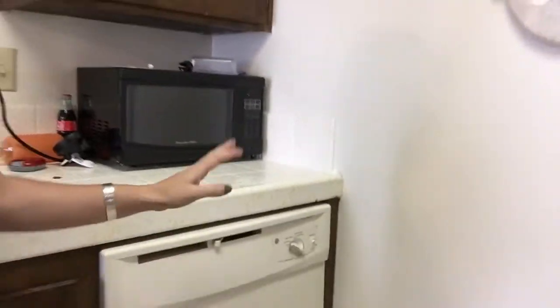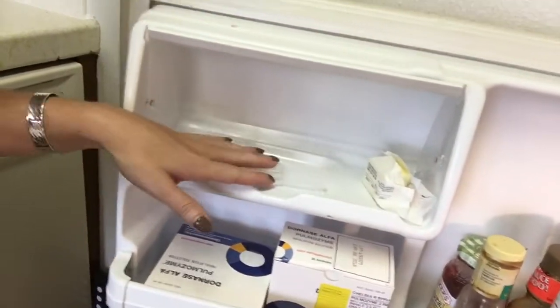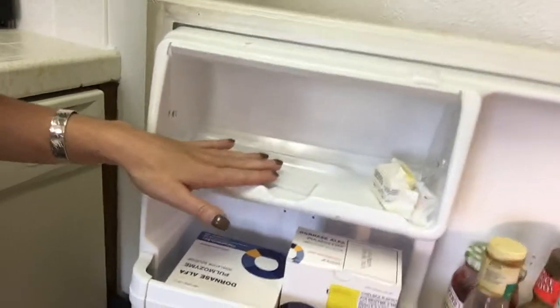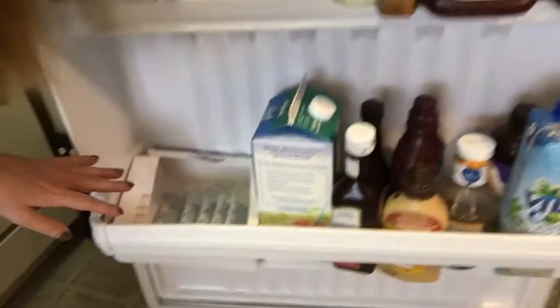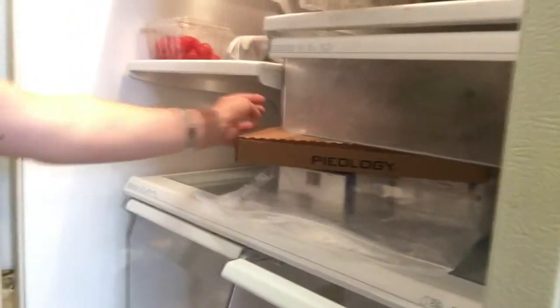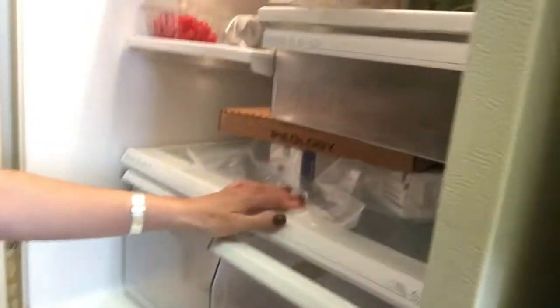I try and keep everything a little bit hidden, but right here you see is my drying rack for all my nebulizers that come out of the dishwasher. But once you open the refrigerator, you can see up in the butter container I keep all my open TOBI and Pulmozyme, my boxes of Pulmozyme down here, and all the rest of my TOBI. And under the box of pizza I keep all my other Pulmozyme and any other refrigerated medications.